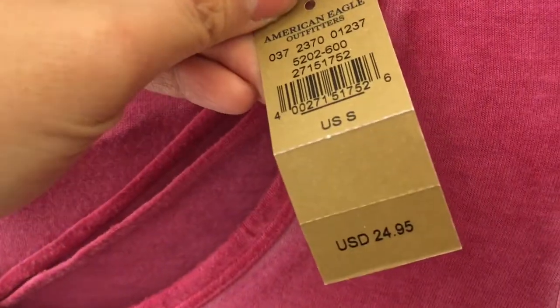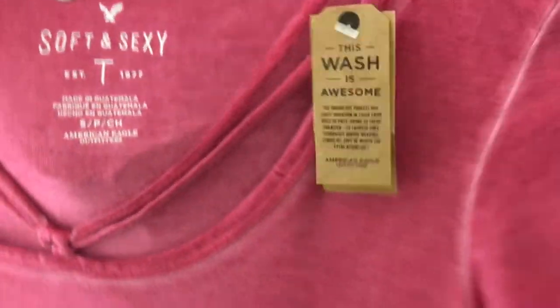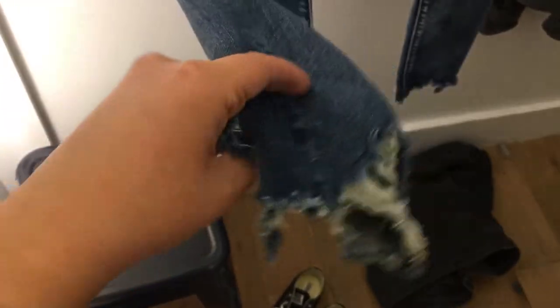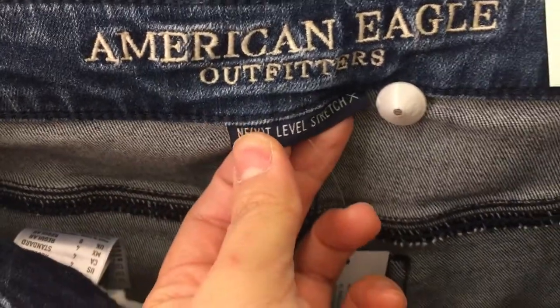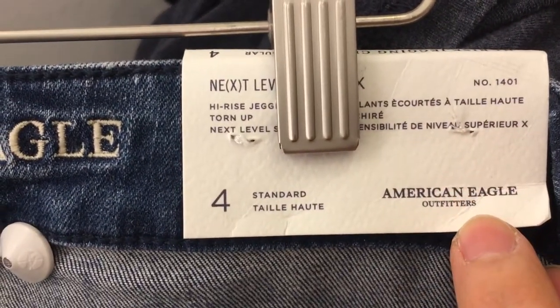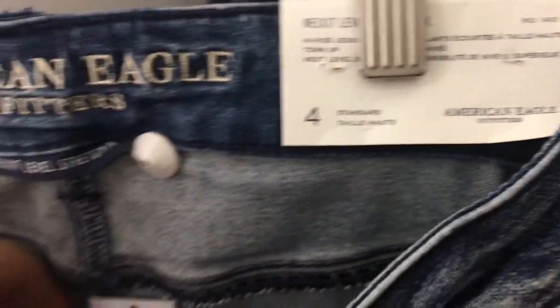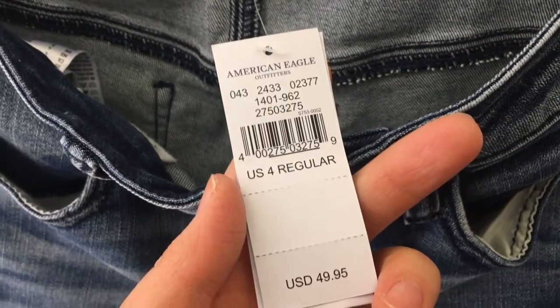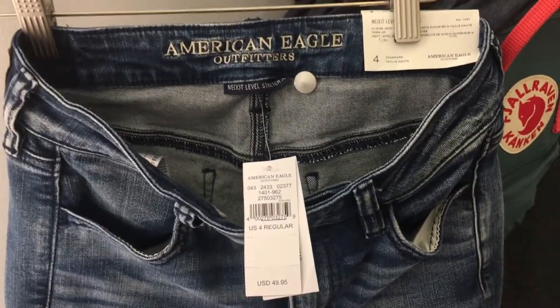This retailed for $24.95, but it was on sale for about 50 or 60% off. I was actually pretty surprised that I liked that pink color so much on me — I tend not to wear a lot of bright things on top. Look at these destroyed hems — it's crazy, like trying to slip your foot through. There's a bit of whiskering on these jeggings as well. These are the Next Level Stretch X in a size four, $49.95. They're pretty stretchy, so they're not too bad.